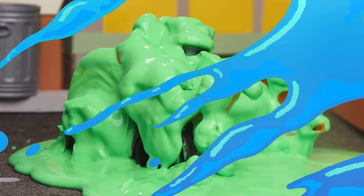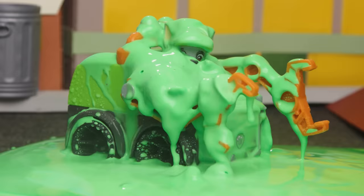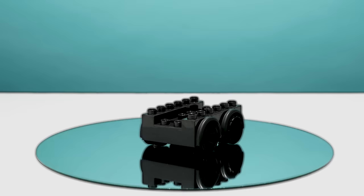Can you guess which pup is covered in green slime? He loves to recycle, has a green truck, and says green means go. That's right! It's Rocky! Now let's see how he got covered in slime.